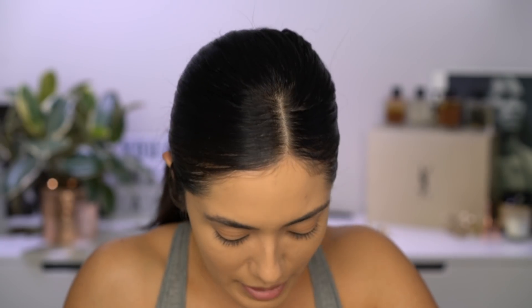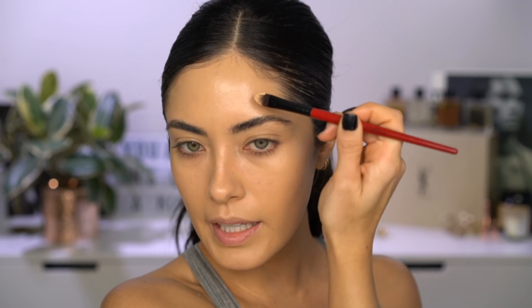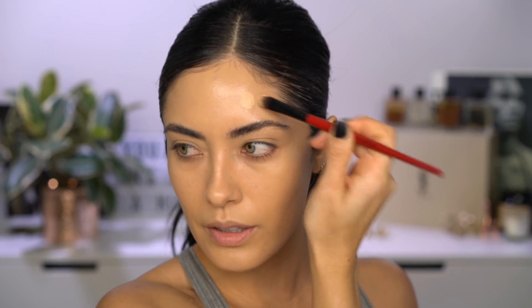That is such a gorgeous color — it's going to match perfectly. You can add more of the lighter shade or the darker shade, whatever you need to get the perfect match. I'm going to take that concealer brush and just apply it directly to this blemish.